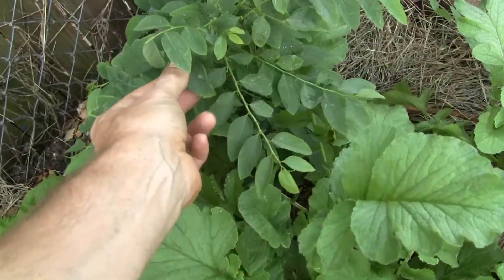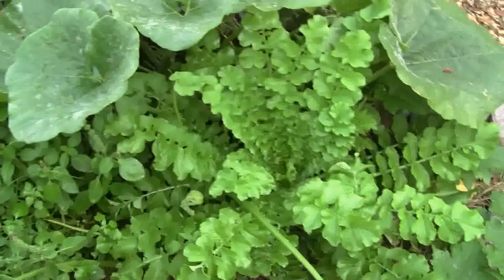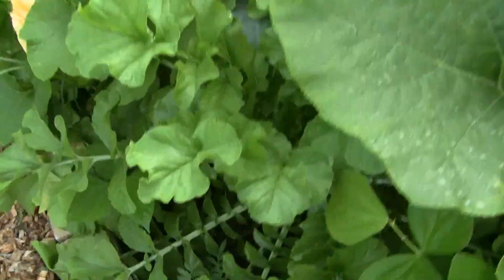Katook — this is an edible leaf, I think it tastes a little bit like peanut. And as we go through here, some marigolds are just popping up.